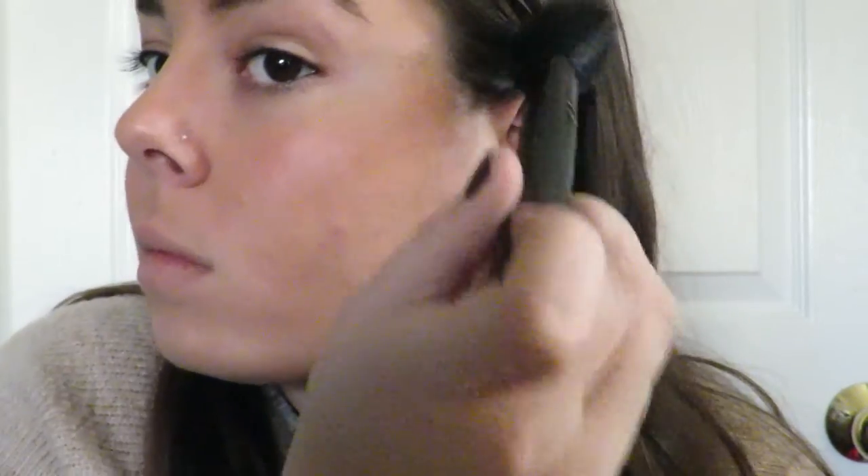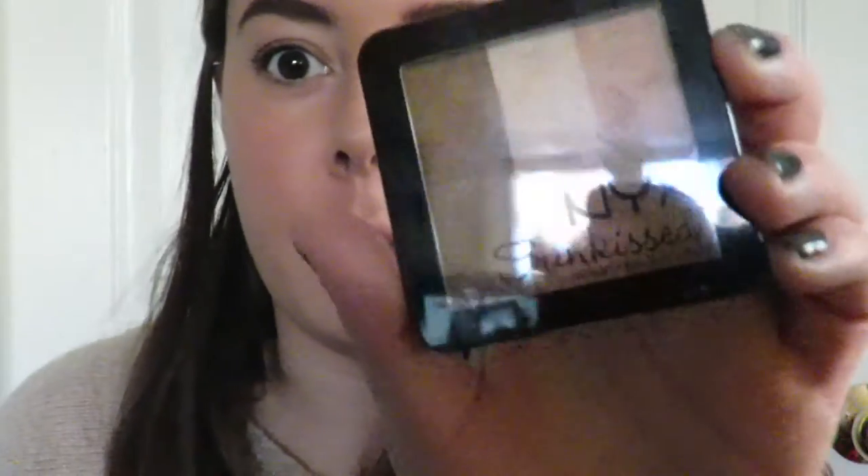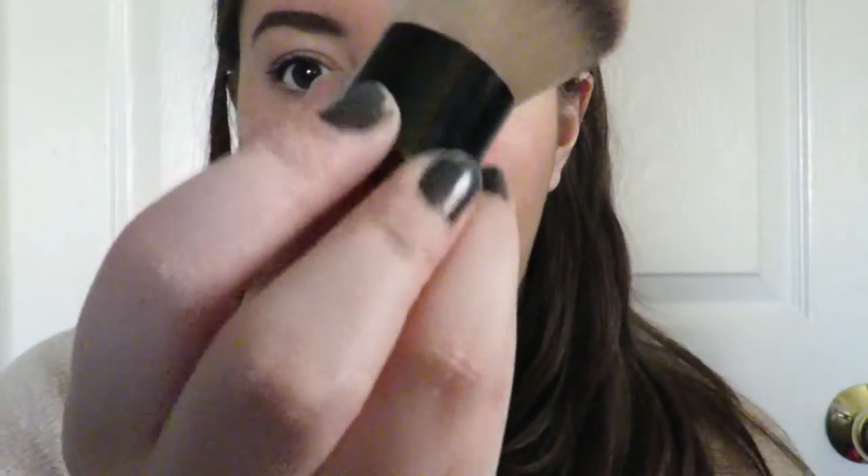I'm not going to go full-on contour my face, but I am going to do a little bronze. I'm going to be using a Tarte bronzer in Park Avenue Princess and a Wet n Wild Fergie Edition contour brush. I'm also going to use some NYX Sunkissed Radiant Finishing Powder to take the shininess off, using that Script kabuki brush.